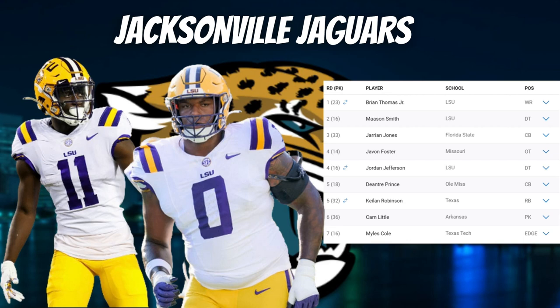They also got place kicker Cam Little, the most accurate kicker in Razorback history, connecting on 82.8% of his field goals and never missing an extra point over his three-year career. Finding an accurate kicker is very important — if your kicker can't hit those shots, it can definitely hurt you.